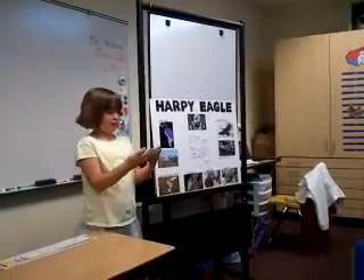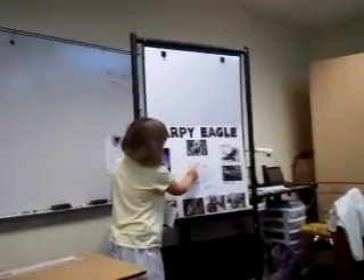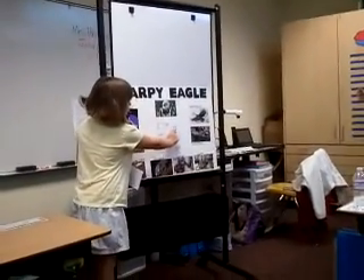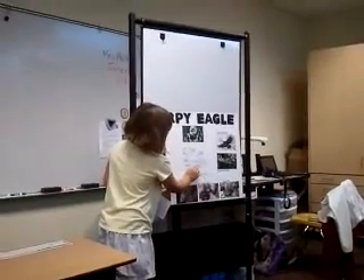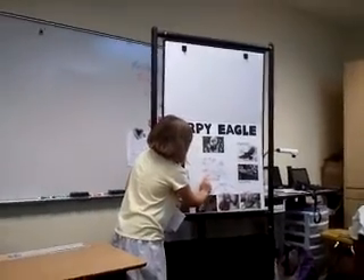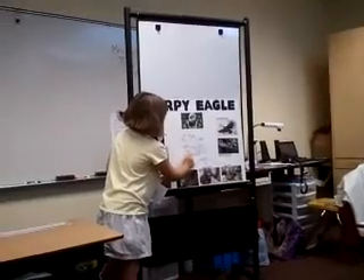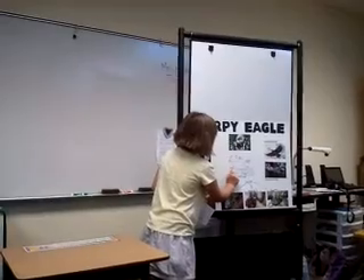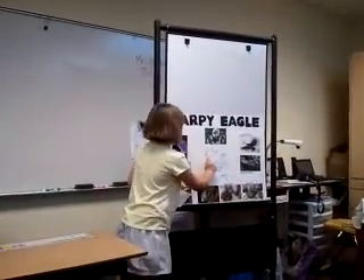This is what a Harpy Eagle looks like. It has light gray feathers on its head and neck, large rounded broad wings with dark gray feathers, light gray feathers on its thighs, yellow feet with sharp black talons that catch prey, light to pale gray feathers on its breast, and a sharp hooked gray bill.